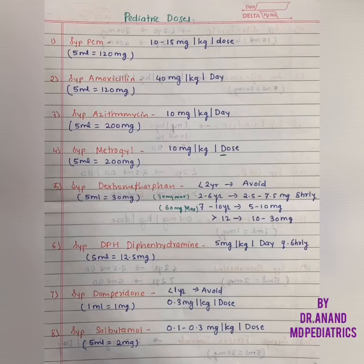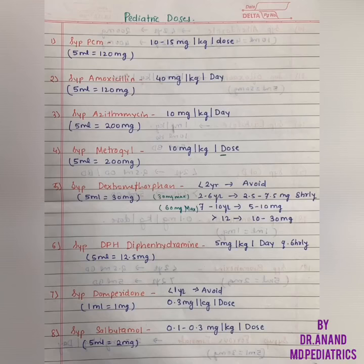Coming to Amoxicillin, we have Amoxicillin and Amoxiclav. The syrup comes in 40 mg per kg per day — that is the drug dosage for the Amoxicillin syrup. Amoxicillin also comes in 5 mL equal to 120 mg and 200 mg.